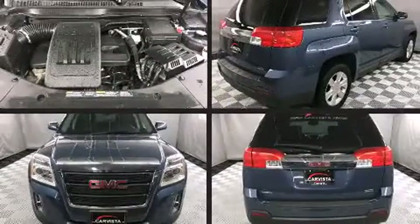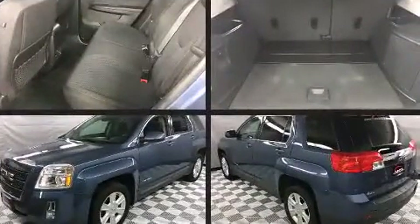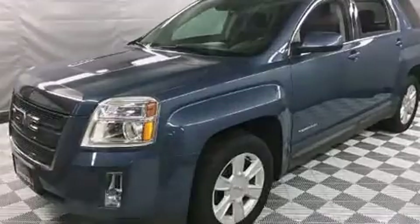Treat yourself to a test drive in the 2012 GMC Terrain. It features all-wheel drive versatility, an automatic transmission, and a 2.4-liter four-cylinder engine.